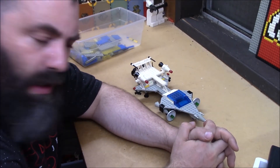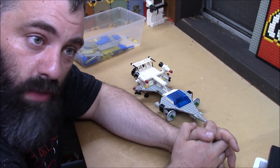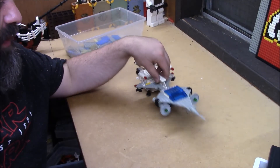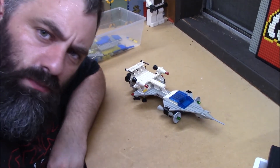This is super cool and I enjoyed building it. Set 6929 Starfleet Voyager. Thank you for watching.